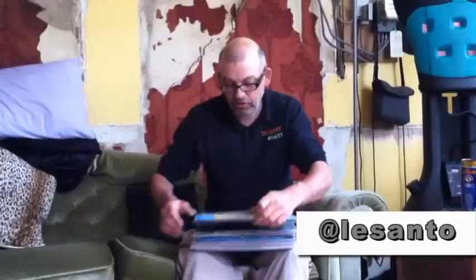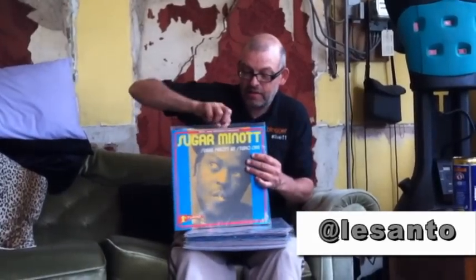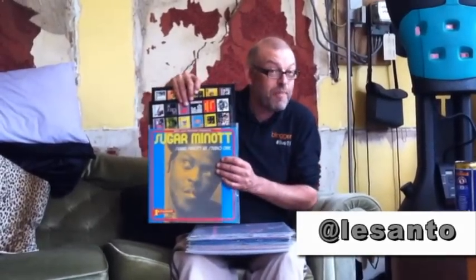On the Studio One, some of the early work before he fell out with Cox and Dodd - worth getting. Again on Studio One, a later compilation on the Soul Jazz label, some great tracks on there. And it's a double LP - remember those?